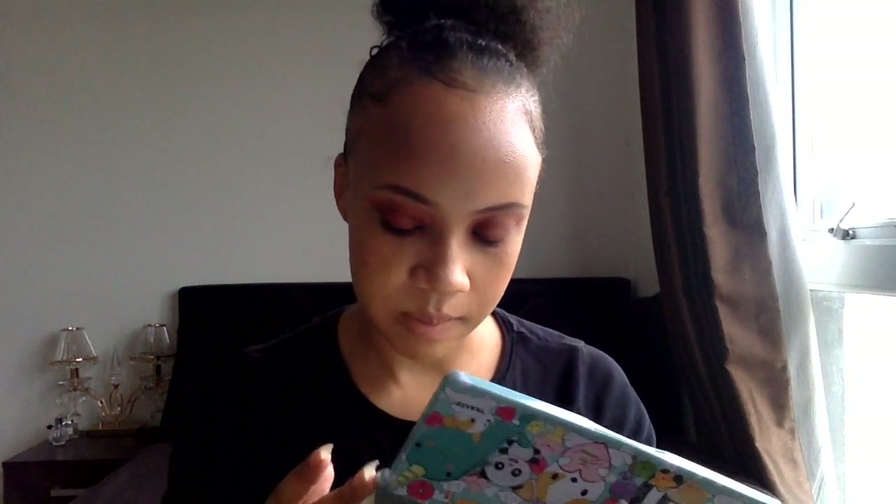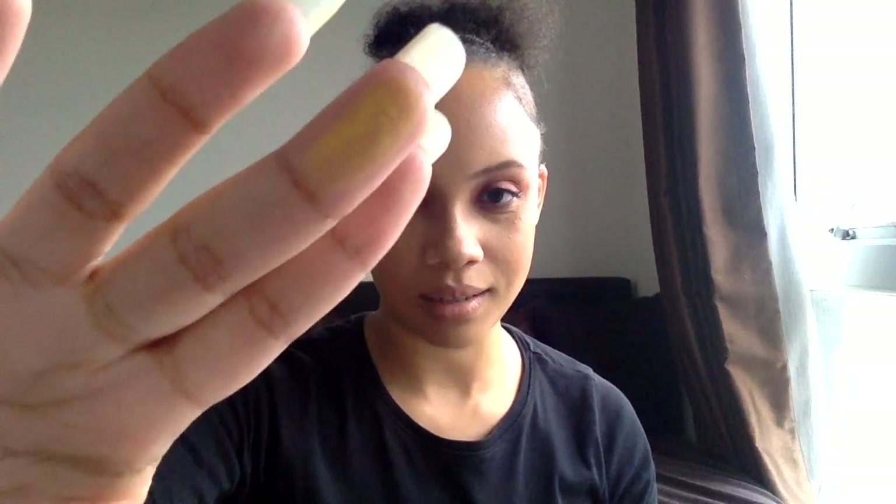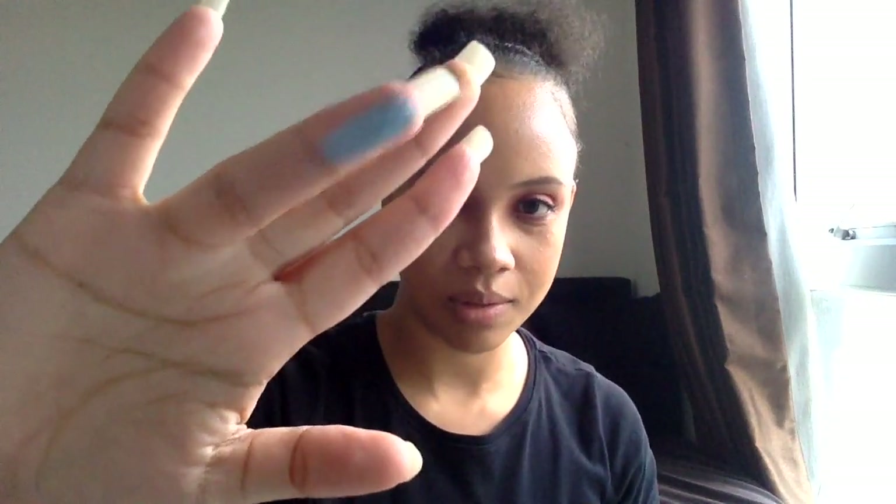We're going to swatch a couple of colors — there are some shimmers and some mattes. I'm going for some of the brightest, like the yellow — that is just so whack. That one's called 'Good Boy,' and then the blue is called 'Spoiled.'